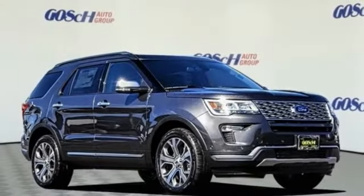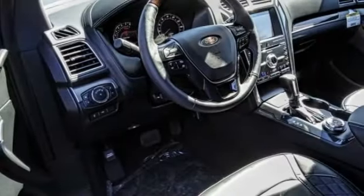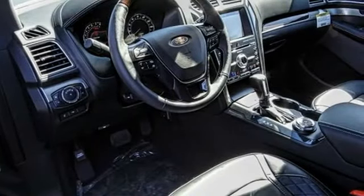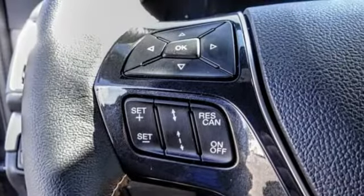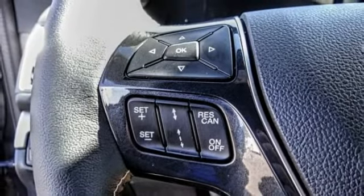Make a great choice today with the 2018 Explorer. You've got a lot of capabilities to call on in a Ford Explorer. Don't underestimate your choices. This vehicle has less than 100 miles.